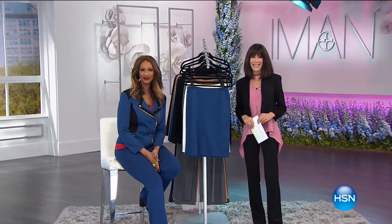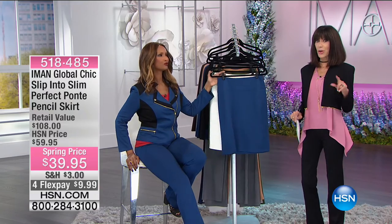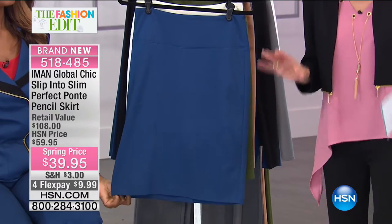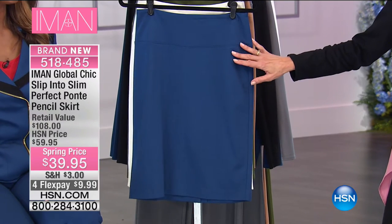It's spring here at HSN. My name is Bobbi with the incredible Iman — always a pleasure. We love the ponte. How about the ponte in the quintessential, absolutely perfect pencil skirt? It has not been on air at all — it was saved for this show. 834 flew out of here when we mentioned it. We have 1,300 left for the entire country. Marked down from $59 to $39.95, with FlexPay — five on the HSN card.